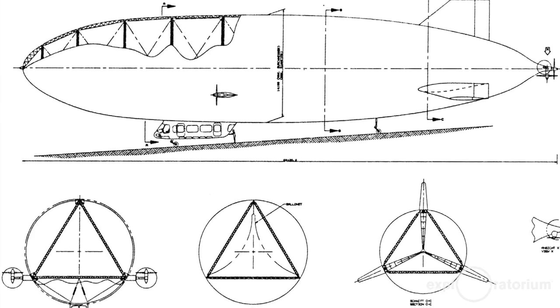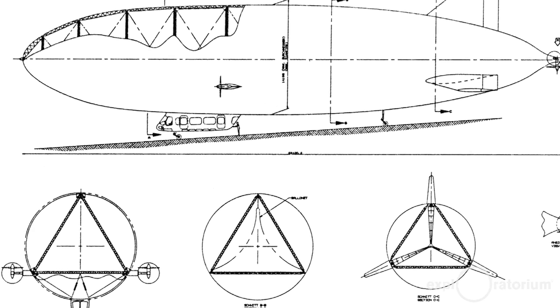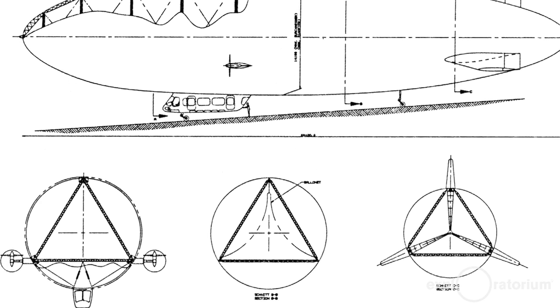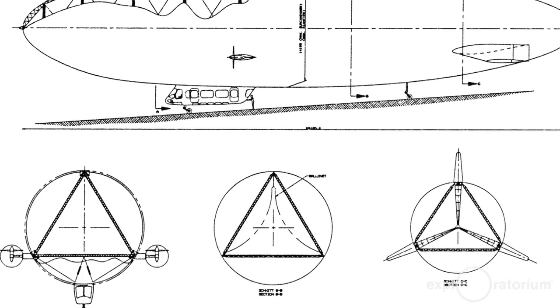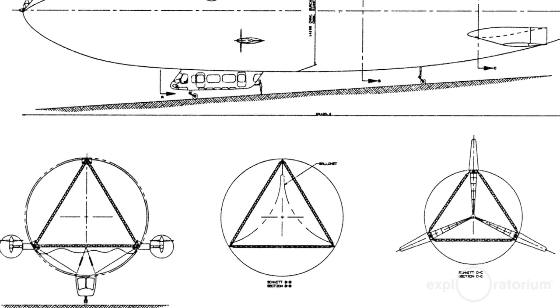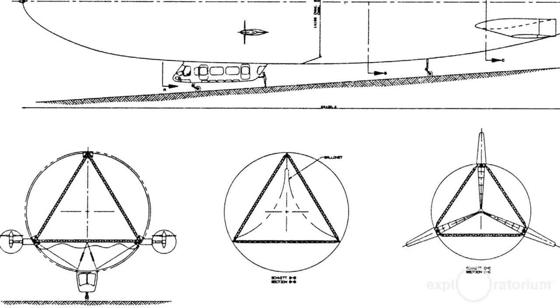This airship also qualifies as a Zeppelin because it was literally made by the Zeppelin Company. Inside the envelope there are aluminum longerons running from bow to stern, forming a triangular structure running the length of the airship. Then you have a multi-layer fabric envelope that is drawn over that rigid frame.